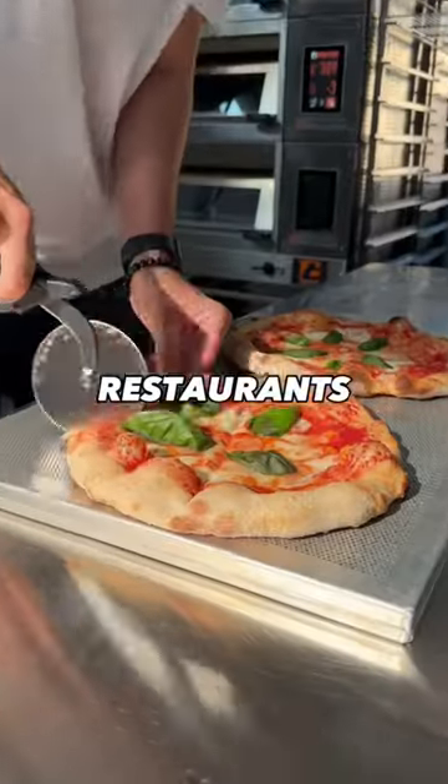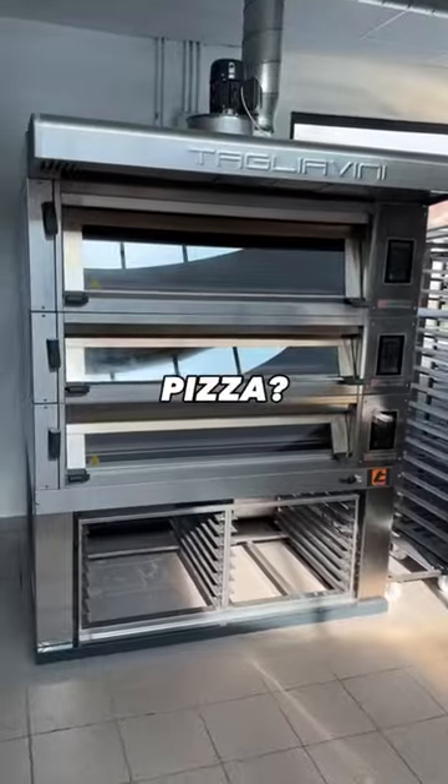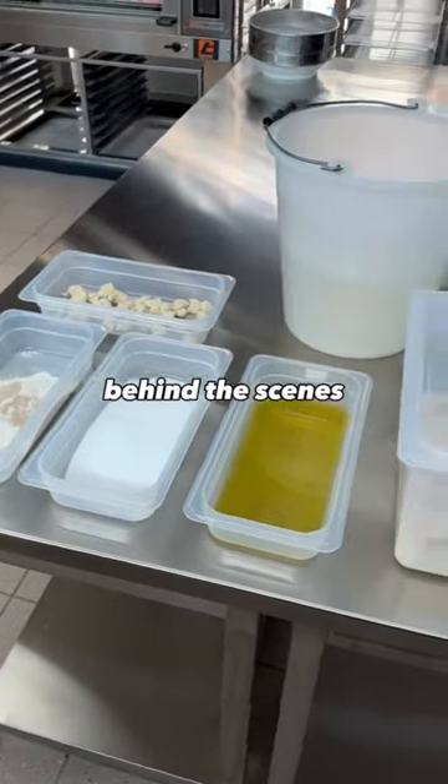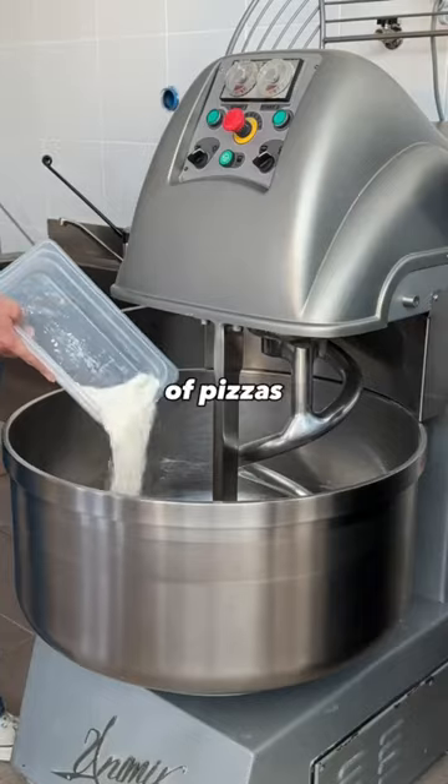Have you ever wondered how restaurants make such large amounts of pizza? I'm currently in Italy and I got the opportunity to see what goes on behind the scenes in a professional kitchen that makes thousands of pizzas a week.